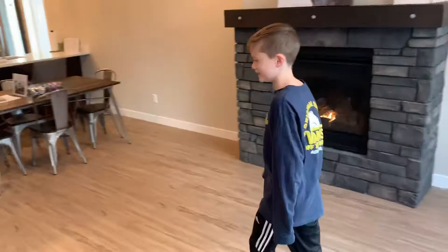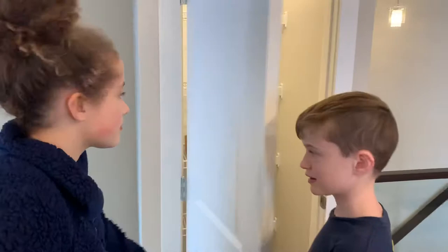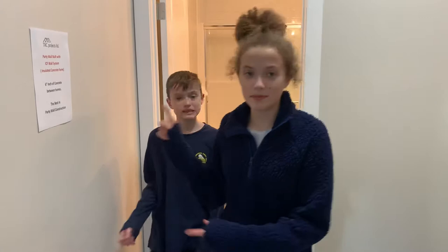If you come over here, you have a nice, pretty big walk-in pantry. And if you come over here, this is the master bedroom — it's got a nice big window. Here is the party wall with an ICF wall system; it's insulated concrete, so you can't hear the people next door. And then this is the closet. Here is the master bedroom bathroom, with two sinks and a shower.